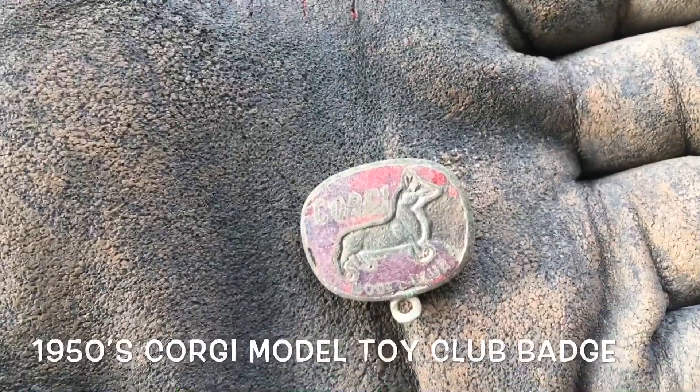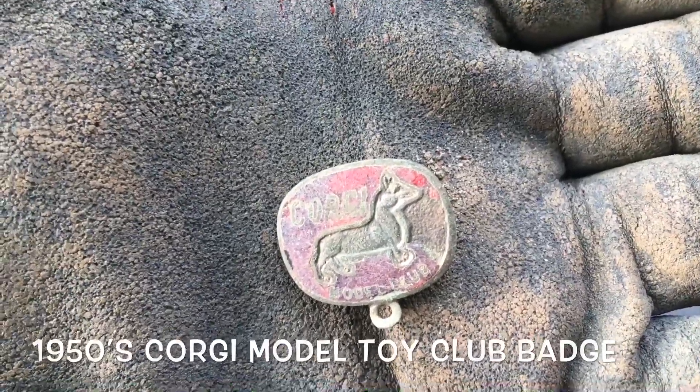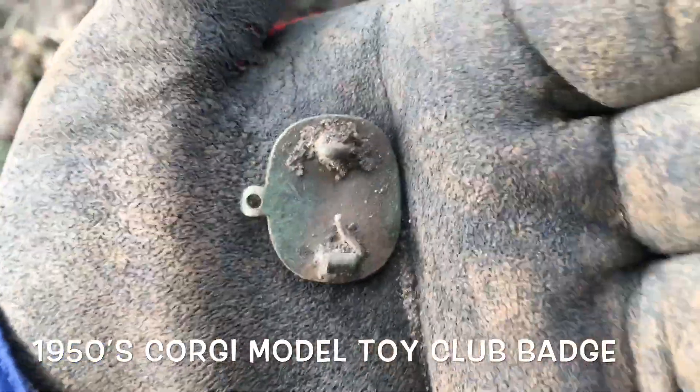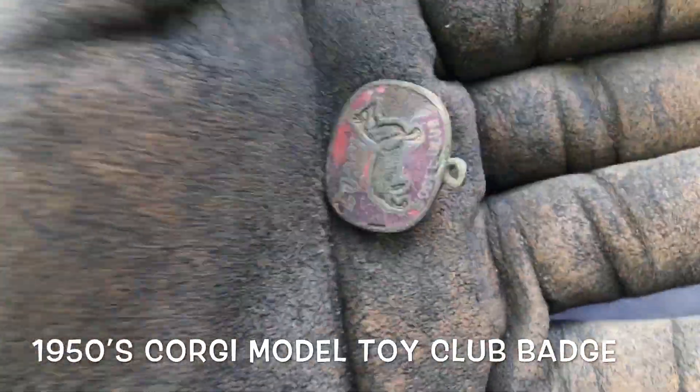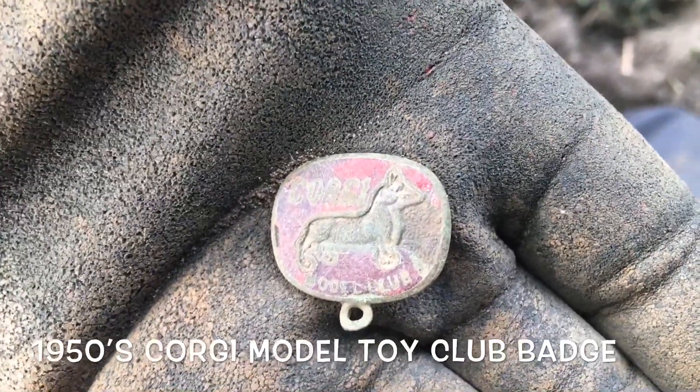It's a little corgi badge — check it out. If it is a little corgi badge, let me know in the comments section.